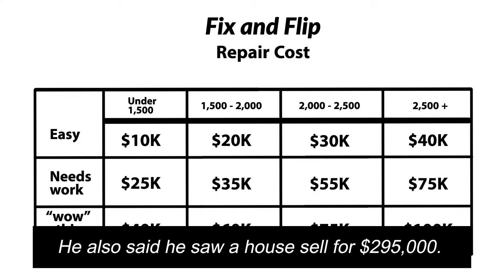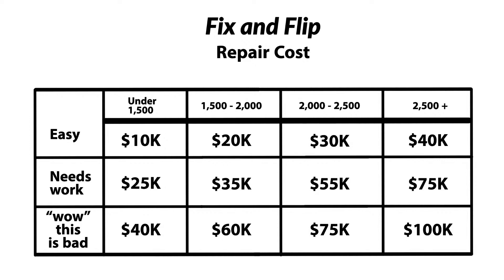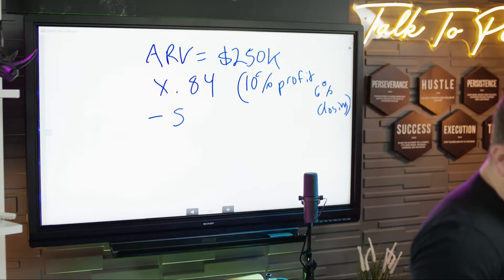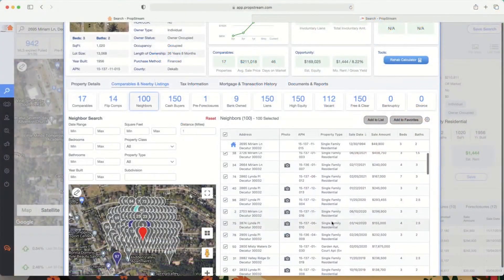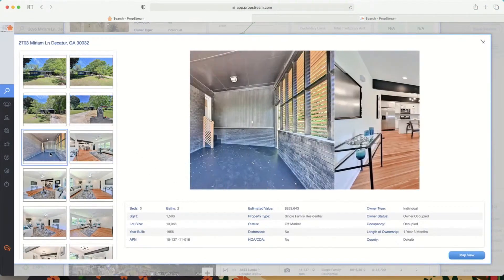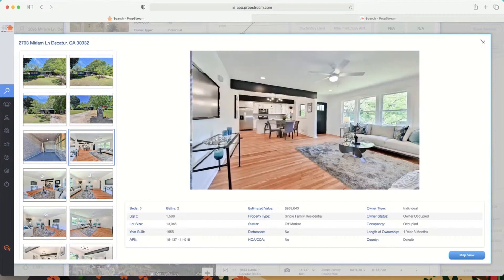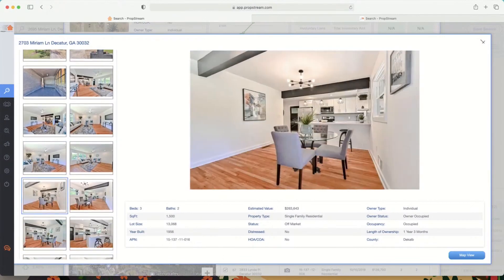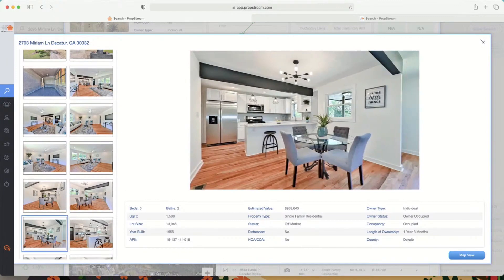He also mentioned seeing a house sell for $295k in the neighborhood — let's take a look. Right here: 1,500 sqft on Miriam, same street. That's probably a $50–$60k rehab. It's 500 sqft bigger — I still think you're at $250k fully decked out. To match that comp you're looking at a $40k rehab versus $25k, significant rehab, but you only have a thousand square feet.